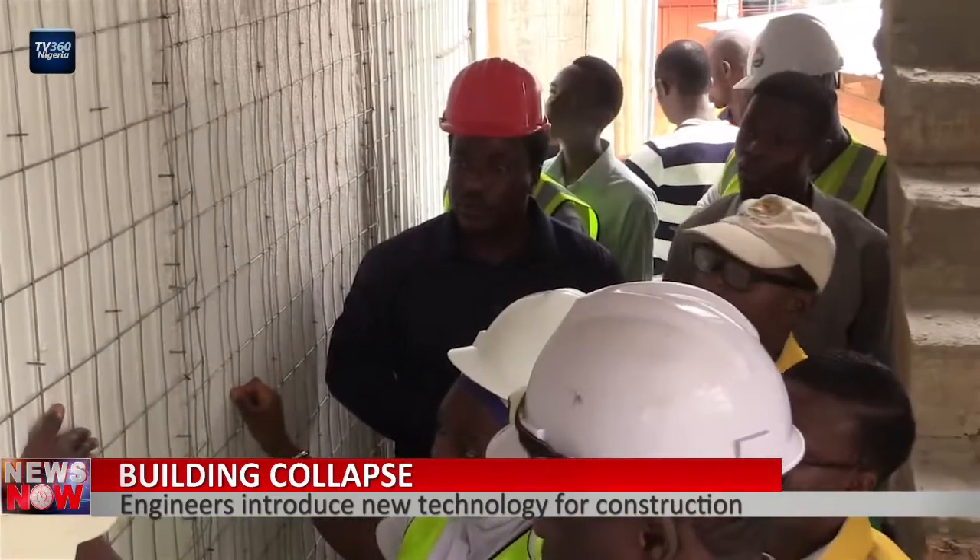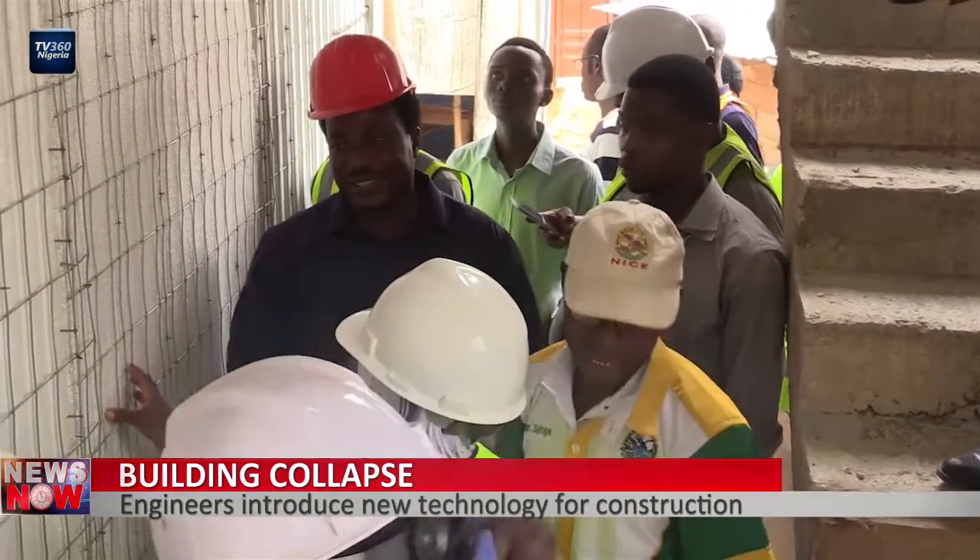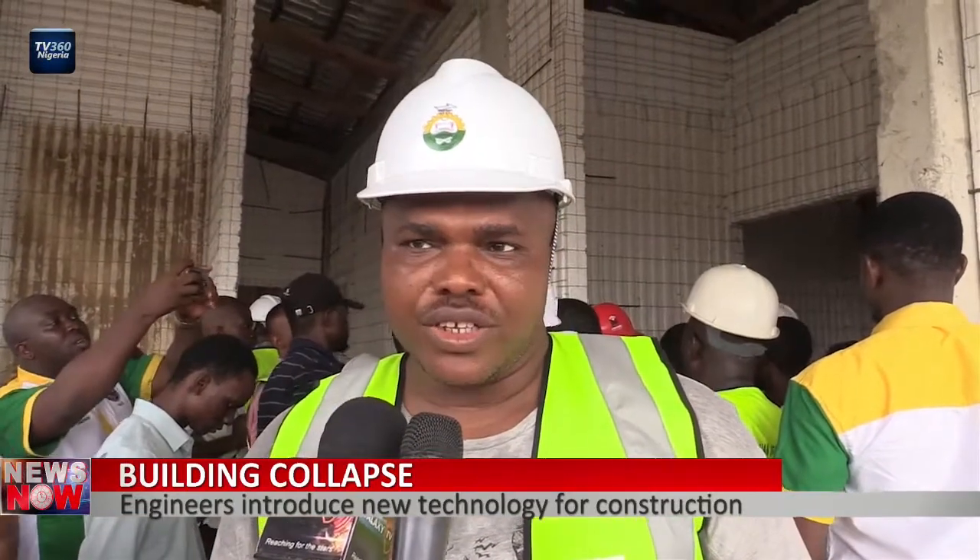This innovative technology has also drawn the attention of the Nigerian Institution of Civil Engineers, who are praising the initiative. There is a new technology in the construction industry today called Expanded Polystyrene, EPS. It's a material that has so many benefits when it comes to project delivery in the construction industry. As part of keeping our members current and up-to-date on innovations, we decided to do two things: first, to have a technical presentation on EPS, which was yesterday.